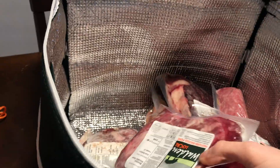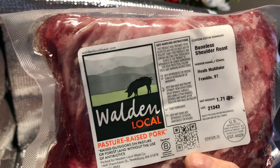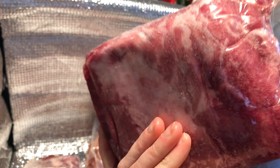Then we have a boneless shoulder roast. Chris and I have never had this before, and he made it with a crock pot and it just came out excellent. We'll definitely be adding this to our future meat shares.